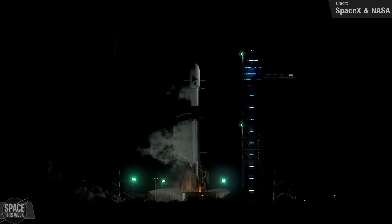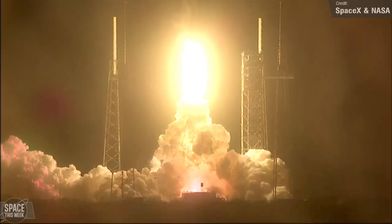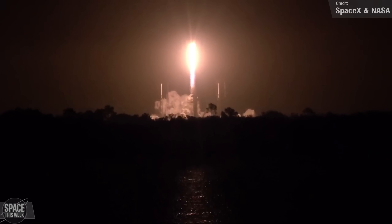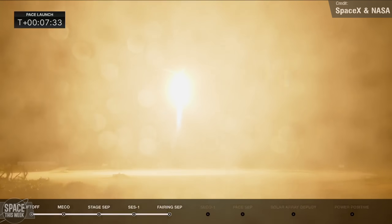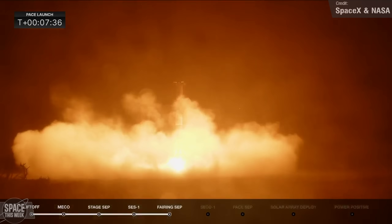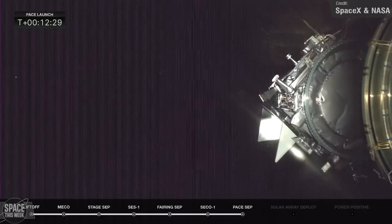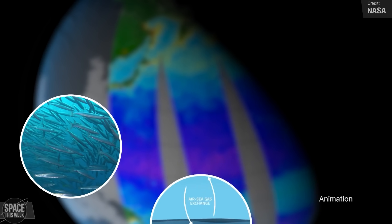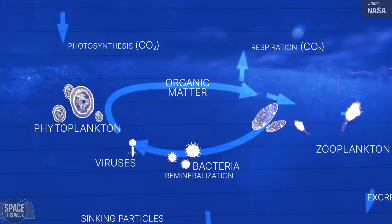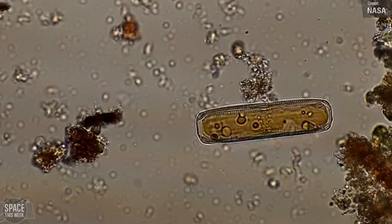Starlink wasn't the only SpaceX Falcon mission last week. SpaceX also supported NASA's Plankton Aerosol Cloud Ocean Ecosystem mission, or just PACE, launching the satellite last Thursday from Launch Complex 40 at the Kennedy Space Center. This was the Falcon 9 booster's fourth flight overall, and following stage separation it successfully landed at Landing Zone 1 at the Cape. The second stage carried the satellite to sun-synchronous orbit. PACE will help scientists further our understanding of how carbon dioxide is exchanged between Earth's oceans and atmosphere, measure key atmospheric variables relating to air quality and climate, monitor ocean health, and study phytoplankton — tiny plants and algae which play a pivotal role in the marine food chain.